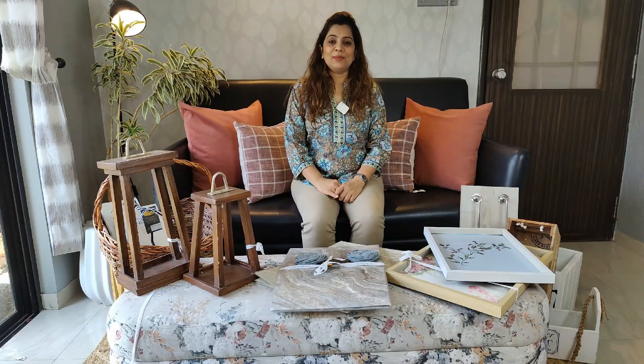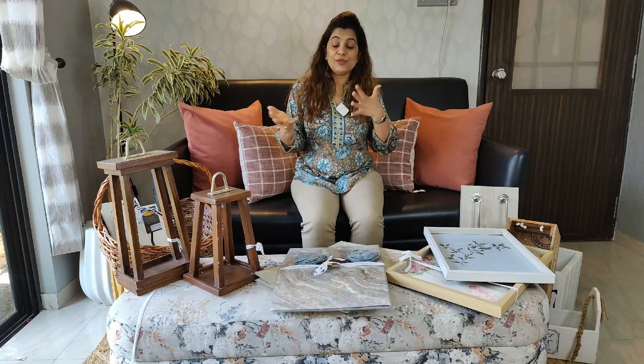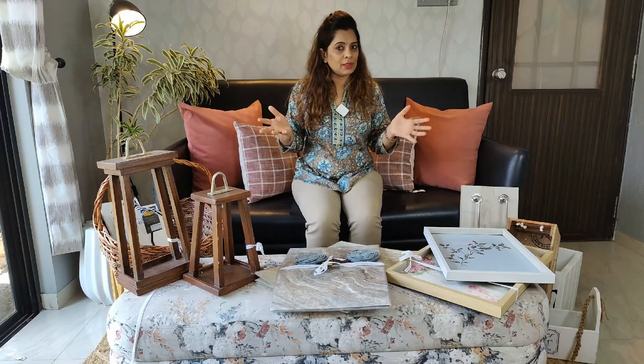Welcome to Fulcrum Home Decor. My name is Pallavi and I am here to help you transform your spaces into a home. As you must be aware, if you have been seeing our videos, at Fulcrum we aim to become a completely sustainable store and company.